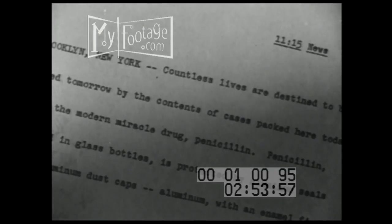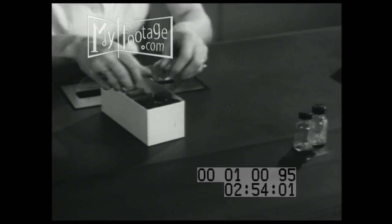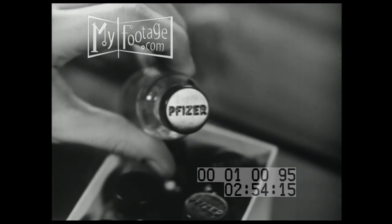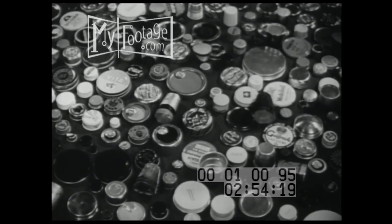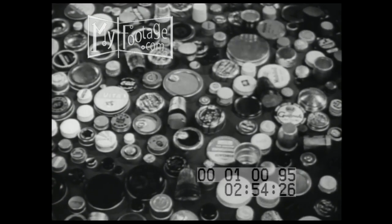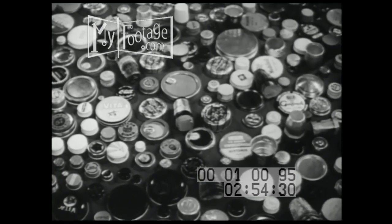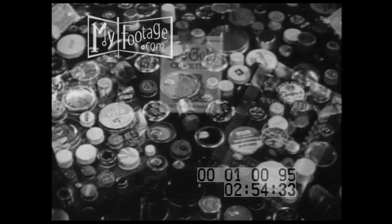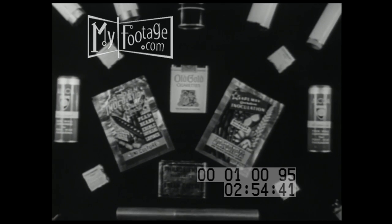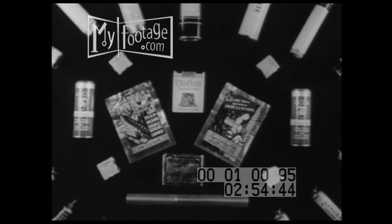Brooklyn, New York. Countless lives are destined to be saved tomorrow by the contents of cases packed here today with the modern miracle drug, penicillin. Penicillin packed in glass bottles is protected by aluminum seals and aluminum dust caps. Aluminum caps and seals with various organic finishes such as lacquers and enamels are familiar to all, illustrating the virtues of aluminum not only in protecting the contents but in holding paint. Outstanding developments in organic finishes on aluminum have been made in the packaging field — aluminum foil and collapsible tubes are attractively decorated by enameling, printing, and lacquering. Here's eye appeal, sales appeal.